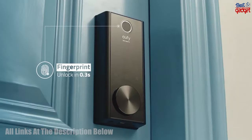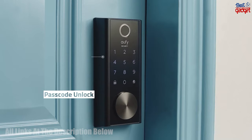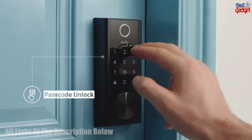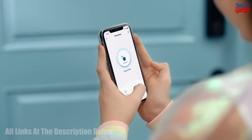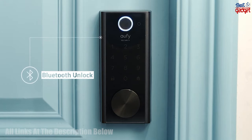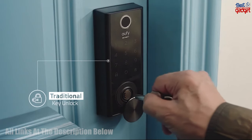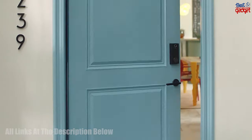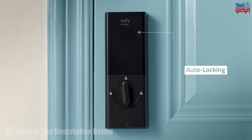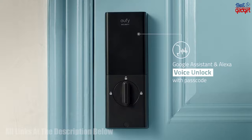The Eufy Security Smart Lock Touch and Wi-Fi is a sleek, modern, and secure solution for your home security needs. This smart lock features a fingerprint scanner, keyless entry door lock, smart Wi-Fi lock, Bluetooth electronic deadbolt, touchscreen keypad, and is BHMA certified and IP65 weatherproofed. The fingerprint scanner allows you to quickly and easily access the lock without needing to carry any keys.